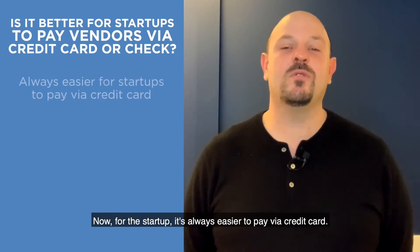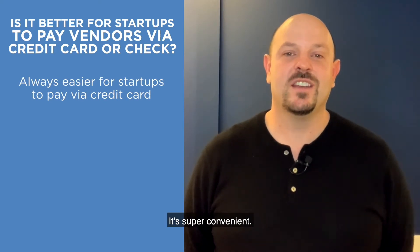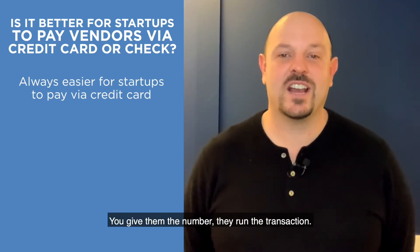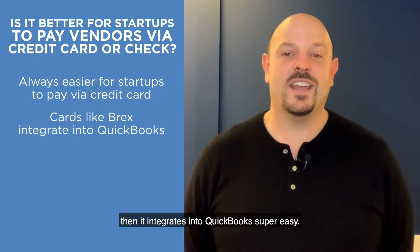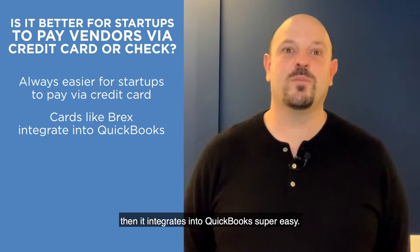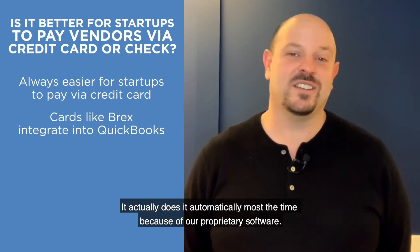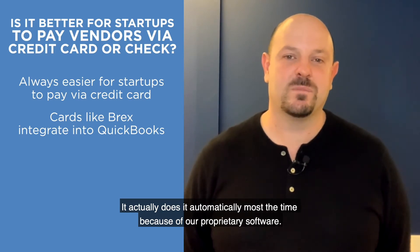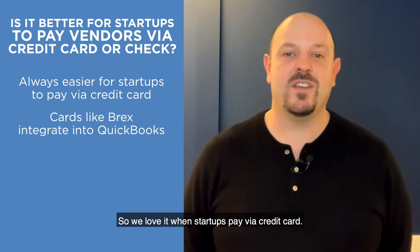For the startup, it's always easier to pay via credit card. It's super convenient — you give them a number, they run the transaction, and if you use Brex, like what we recommend and put companies on, it integrates into QuickBooks super easily. It's very easy for us, your accountant, to characterize a transaction. It actually does it automatically most of the time because of our proprietary software.